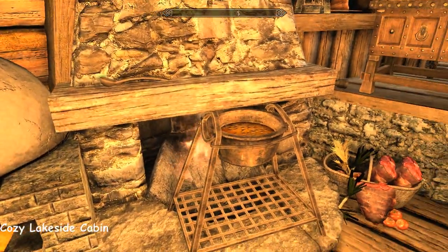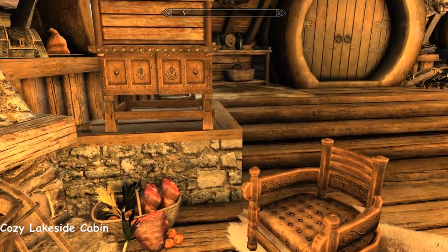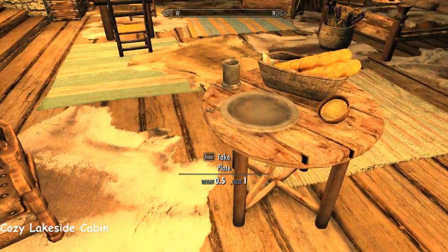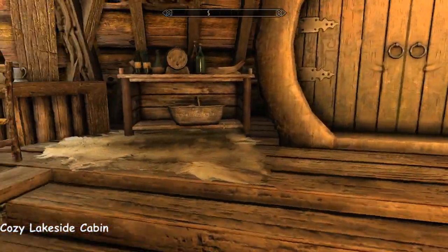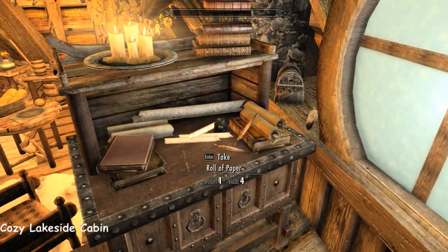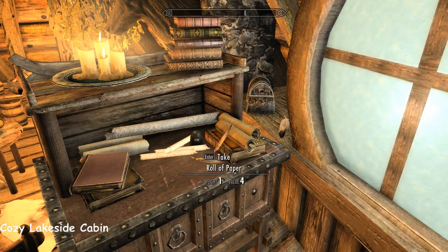And then your alchemy lab just tucked into the corner. And an oven and a cook pot. There's really not a lot else in here — little desk, a few things to take, special books.